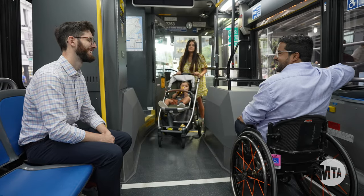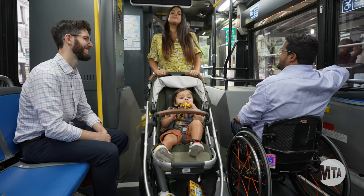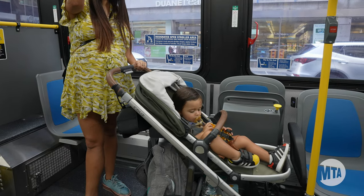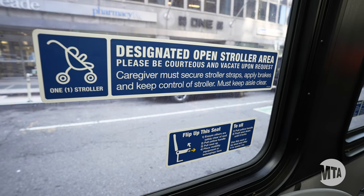The stroller area is located behind the priority seating area for people with disabilities. The designated open stroller space could be on either side of the bus. Our decal indicates what side of the bus it is on.